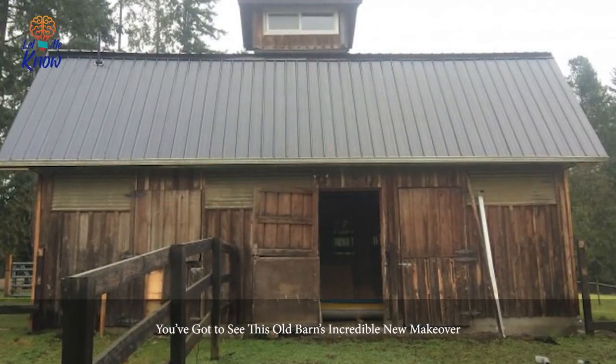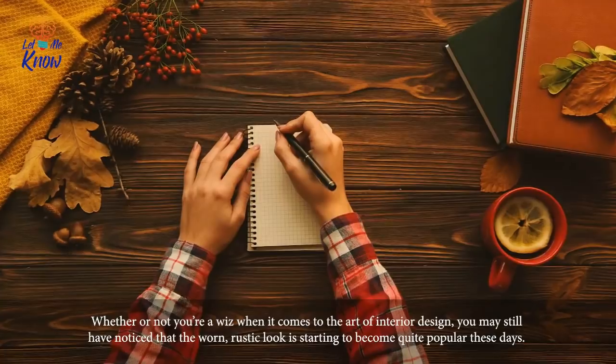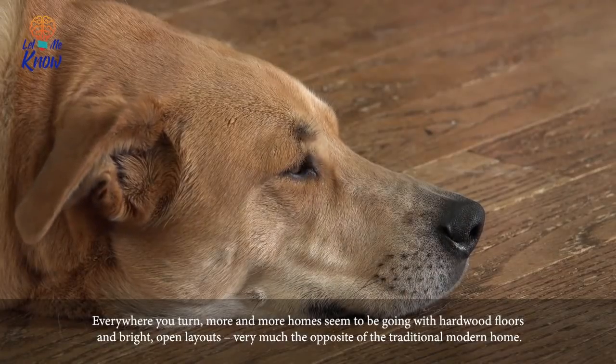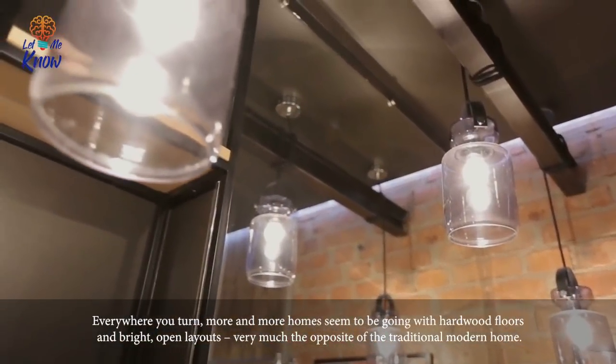You've got to see this old barn's incredible new makeover. Whether or not you're a whiz when it comes to the art of interior design, you may still have noticed that the worn rustic look is starting to become quite popular these days. Everywhere you turn, more and more homes seem to be going with hardwood floors and bright open layouts — very much the opposite of the traditional modern home.